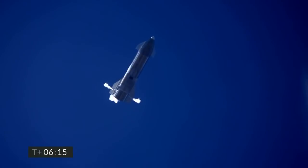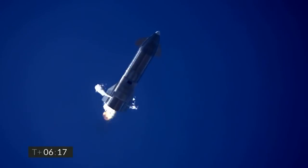6 minutes 10 seconds into flight, we are down beneath one and a half kilometers. We are preparing to restart two engines, flip the vehicle vertical, then transition to one engine for the landing burn.